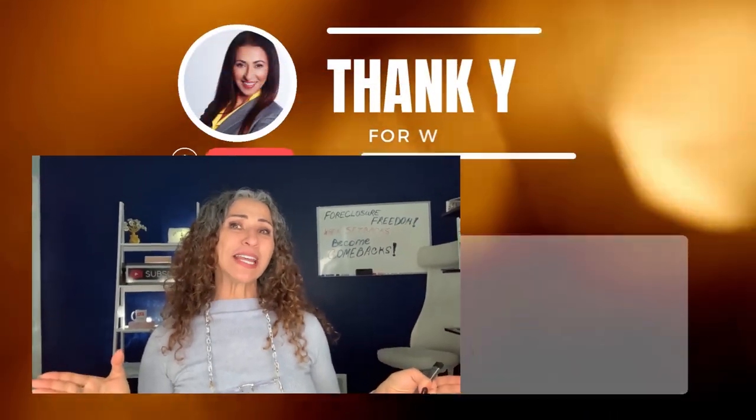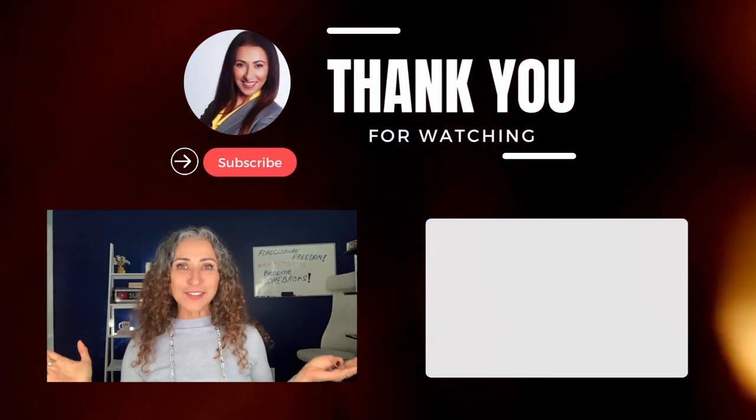My name is Esfere Popolewski, a realtor with Supreme Home Sales. Thank you so much for watching today, and I can't wait to see you in the next video.